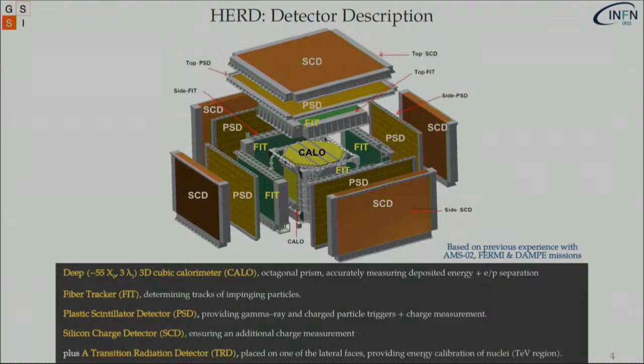We start from the very center of our detector where we find a calorimeter — a deep 3D cubic segmented calorimeter forming an octagonal prism — to accurately measure the energy of the impinging particle that initiates a shower inside the calorimeter, while also giving very good separation between electrons and protons. Expanding outward we find the fiber tracker, which determines the track of all impinging particles. Enveloping these, the plastic scintillator detector works as a veto and anti-coincidence while providing gamma ray and charged particle triggers with a charge measurement. Enveloping all the rest, the silicon charge detector ensures a very good measurement of the charge.